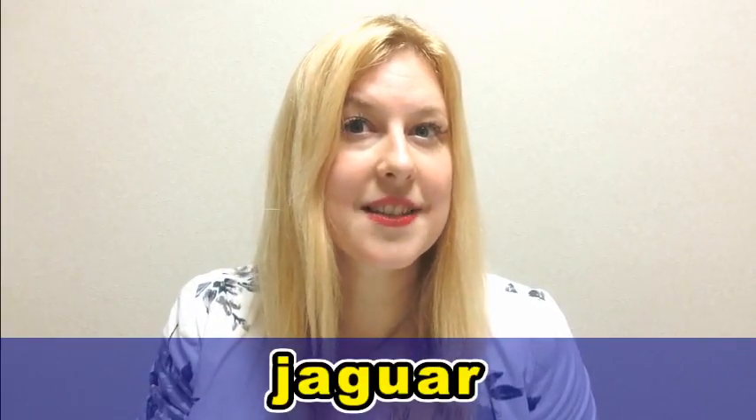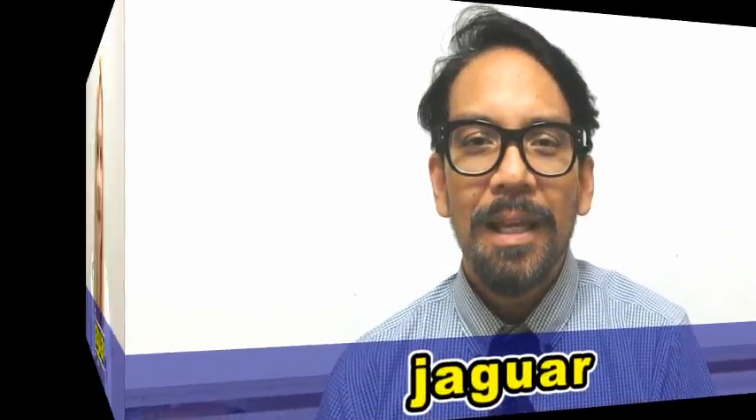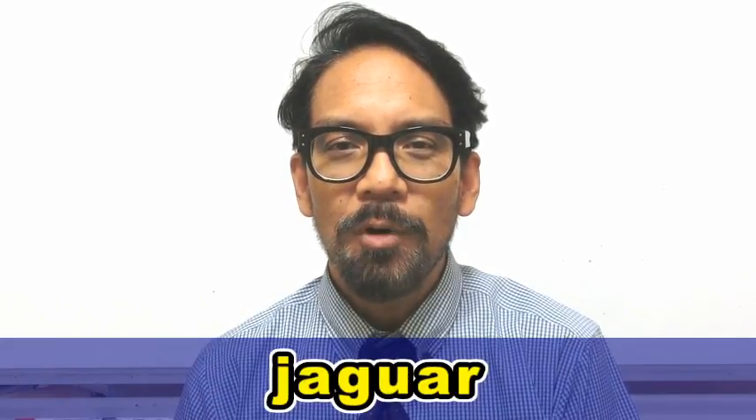So now, let's compare this with the American pronunciation. In American English, we usually say this word like this: Jaguar. Jaguar.